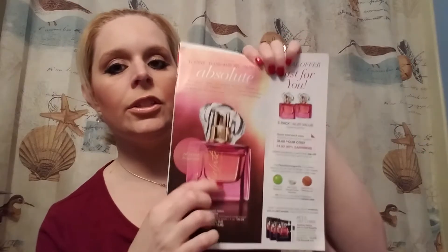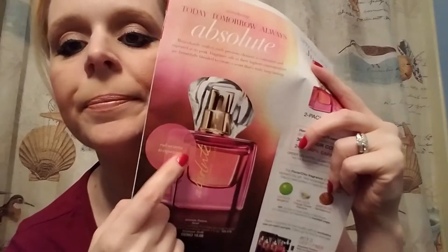It's going to be $30 in the brochure. It comes in a really pretty pinkish color bottle. It kind of looks like the Today, Tomorrow, Always bottles because it's part of that collection — introducing Today, Tomorrow, Always, and then Absolute. I'm really excited about that. I'm probably going to order two — I'll use one as a tester and probably give one to my mom or my mother-in-law.